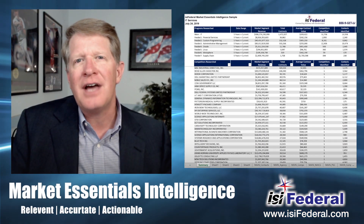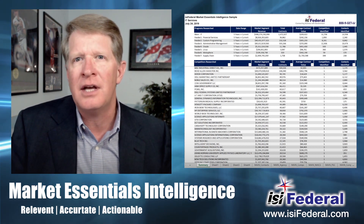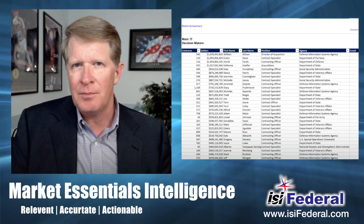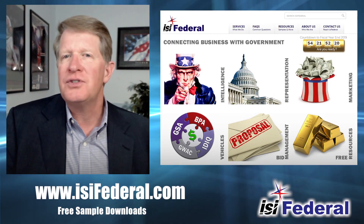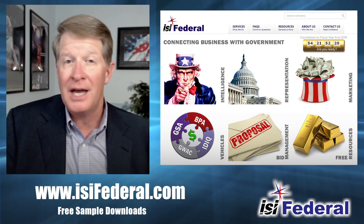The foundation is ISI Federal Market Essentials. This is your comprehensive market intelligence based on your capabilities, your competition, and the key decision makers — the people responsible for buying what you sell in the federal space. You can download several examples of this report by going to isifederal.com and clicking on Uncle Sam. When choosing your sample report, click the industry that relates closest to yours so you can see how the process works.